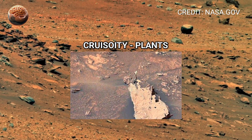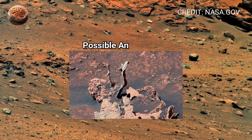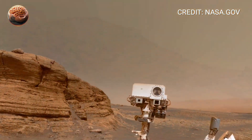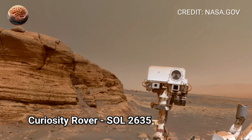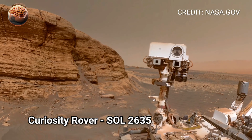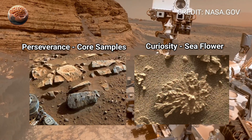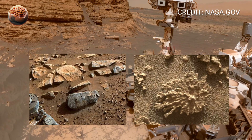The mixture of dust, mineral veins, and unusual rock shapes hints at a long, complex history beneath the surface. As Perseverance continues exploring, along with the Curiosity rover, these incredible discoveries bring us closer to understanding whether Mars might have once supported life.